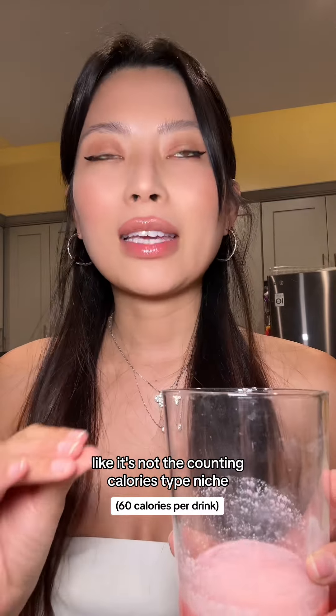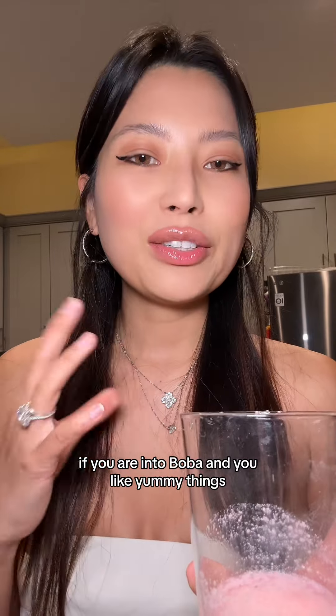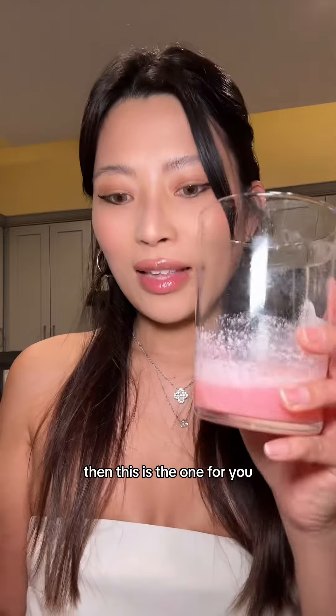This one for me is like the line that you splurge on — it's not the counting calories type. If you're into boba and you like yummy things, then this is the one for you.